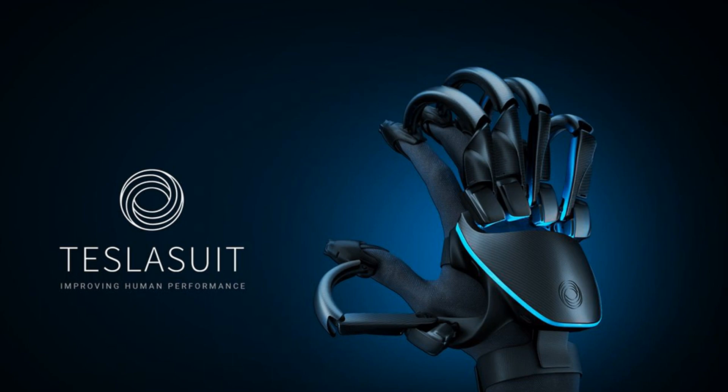Like the Teslasuit, the Teslasuit Glove is meant for training, medical rehabilitation, and other professional applications. It combines several different technologies to simultaneously create the impression of touching and holding objects, capture the motion of users' hands, and record pulse and other biometric information. The gloves can also be paired with the suit over Wi-Fi to offer nearly full-body motion capture or haptic feedback for virtual reality.